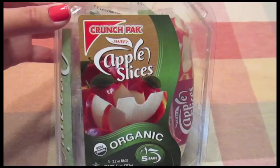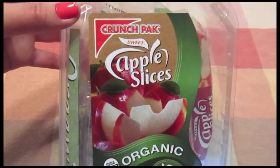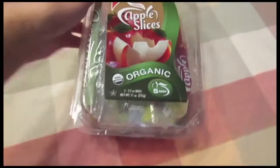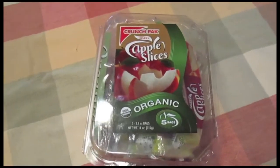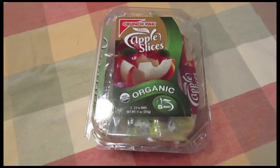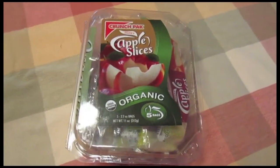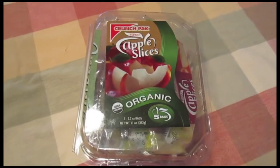The first thing I picked up are Crunch Pack Sweet Apple Slices — there are five bags of apple slices in here. I got this because I thought it would be good to bring over to the apartment, since we've been spending a lot of time there getting things together and we never have healthy snacks. I figured this would be a good snack on the go.